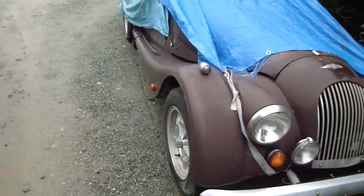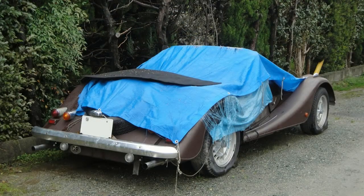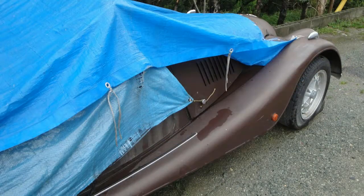It's got a V8 engine — I think it's a Rover V8 — and Morgan offered three different sizes, ranging from like three point something to four point something.